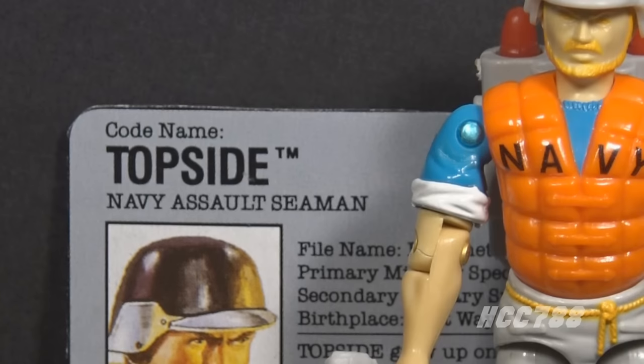Topside is a Navy Assault Seaman, which I guess means he works on ships and assaults the enemy. He's not a Navy SEAL, and he's not designated as a sailor like Shipwreck. In some of the promotional materials he's described as having a job similar to Rampart — he protects the shoreline. Topside does it with missiles.